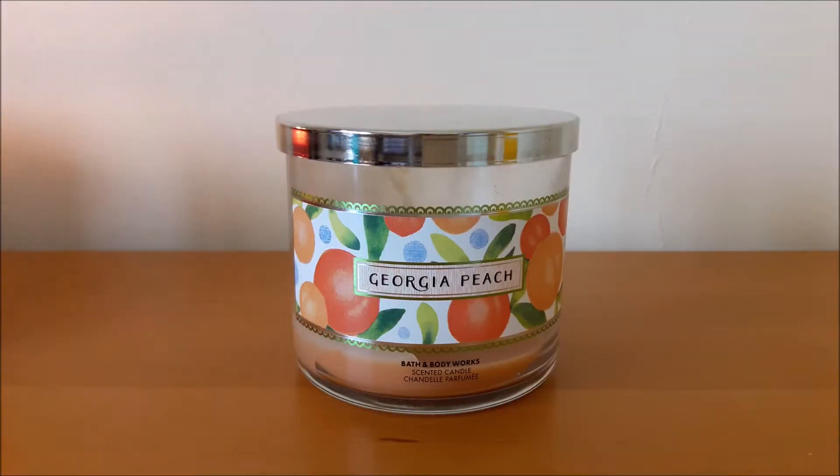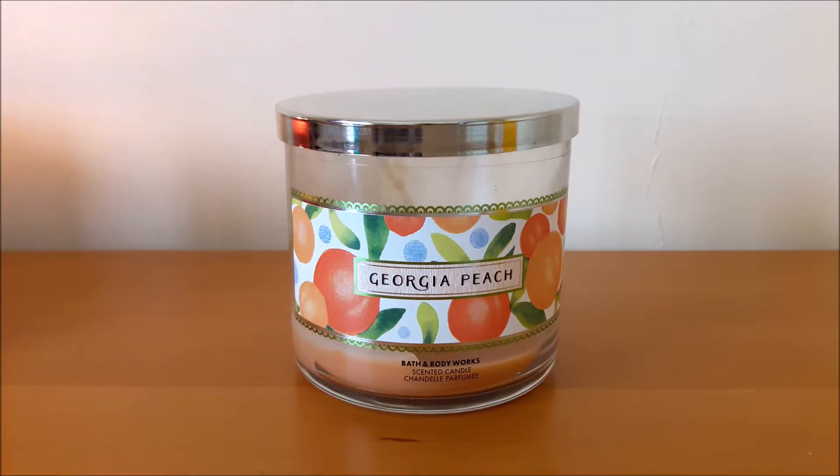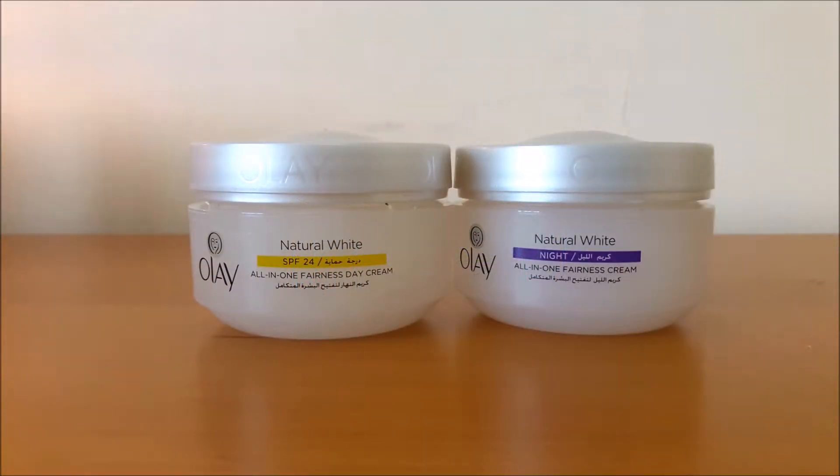One candle I have used up is the Bath & Body Works Georgia Peach candle. It's a very fruity, peachy kind of scent — not too sweet, which is what I like about it. I'm not going to repurchase it just yet because I have a couple more candles I want to use up first, and it's not my absolute favorite scent. But if you like fruity sweet scents, I would recommend picking this up — it's a really nice candle.